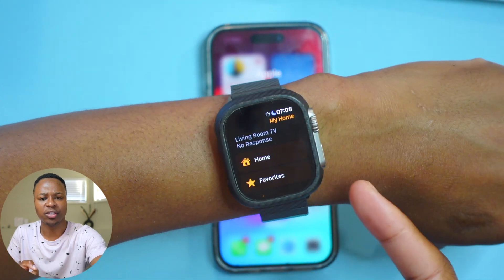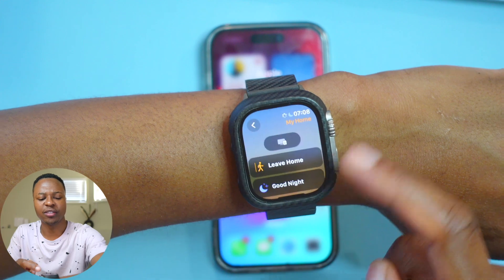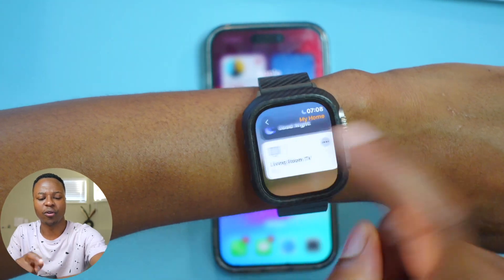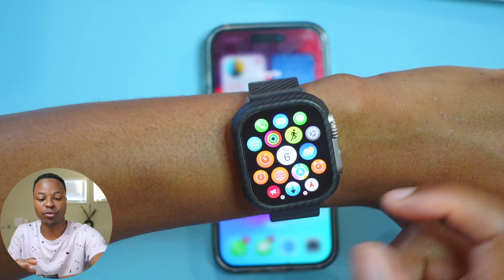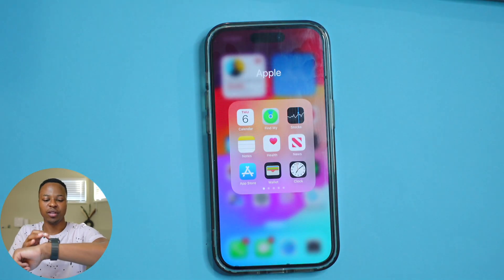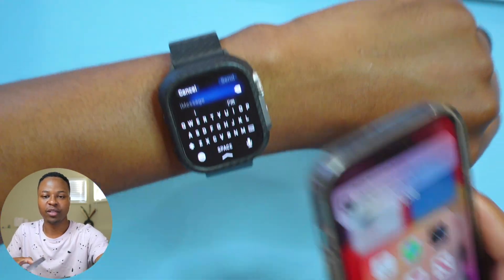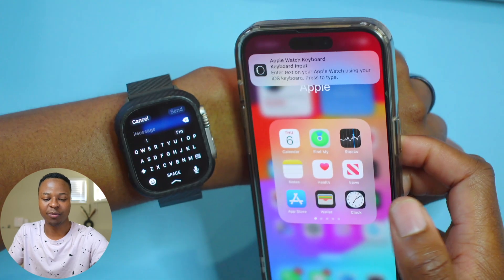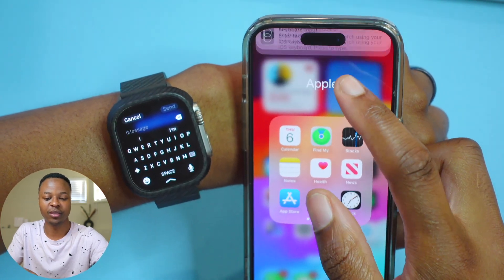Another thing to update you on: there are minor code changes in the background for the Home app. Also, when it comes to keyboard input — for example, when you go to type a message — the bug where the keyboard input on the iPhone wouldn't show up has now been resolved. That's working correctly again.